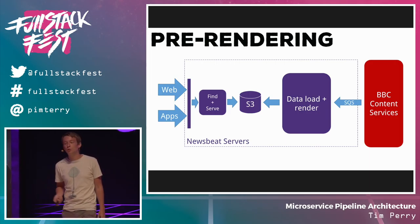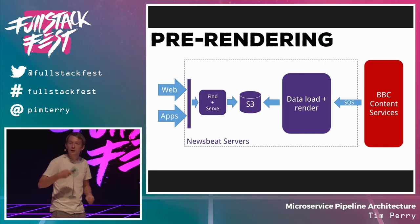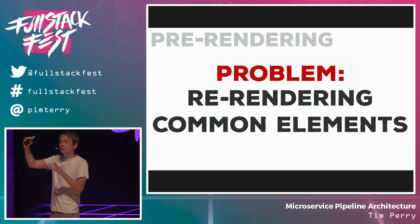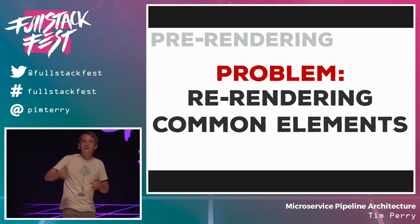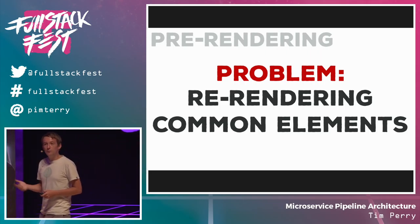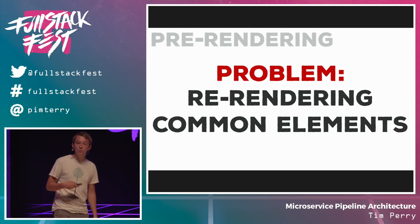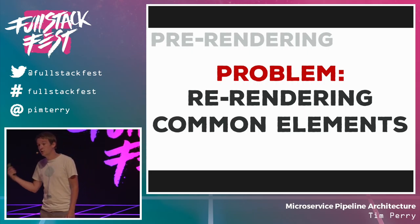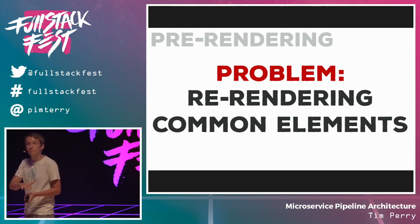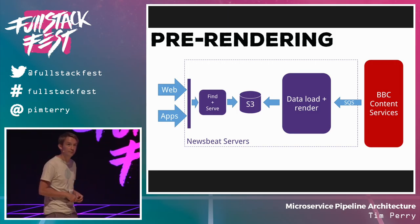When actual requests come in through the web or apps, through a cache, all we do now is look up the totally pre-rendered bit of content straight out of S3 and throw it back. Our front end now gets way quicker — it doesn't do anything, it's really just a lookup service. But we're still doing more requests to the back-end content services than we'd like, because we've got one big rendering blob that re-renders all the common elements. If an article is updated, we've got to produce HTML for the whole page — including the footer and the most popular sidebar — even though those haven't changed. And articles that haven't been updated in a week will have a stale footer. So we need to separate these out, split the individual components of the page, and then compose them together later at runtime.